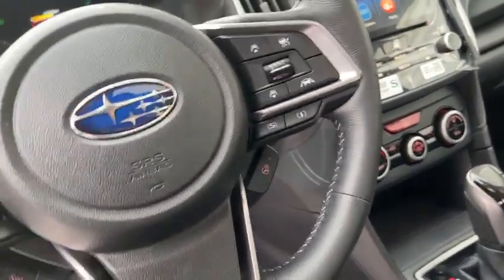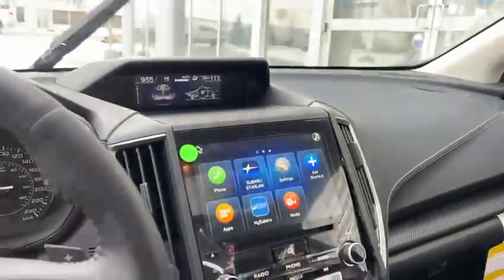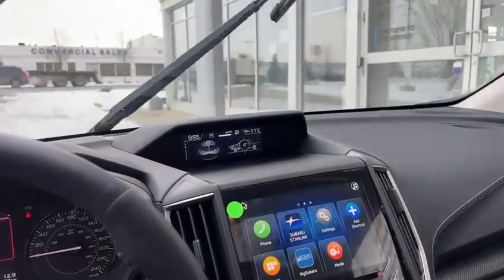The steering wheel is leather-wrapped and heated. You've got all your climate control, your touchscreen here, and then your information screen just up there.